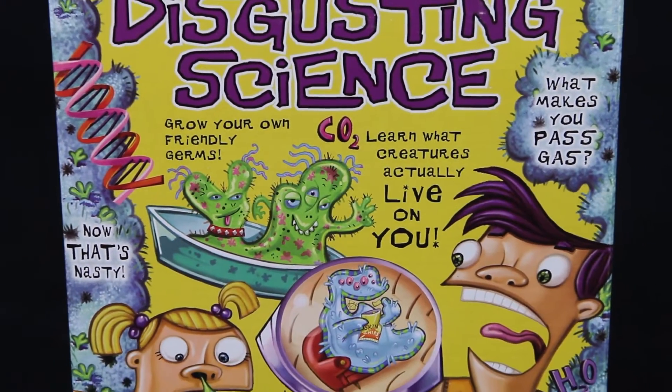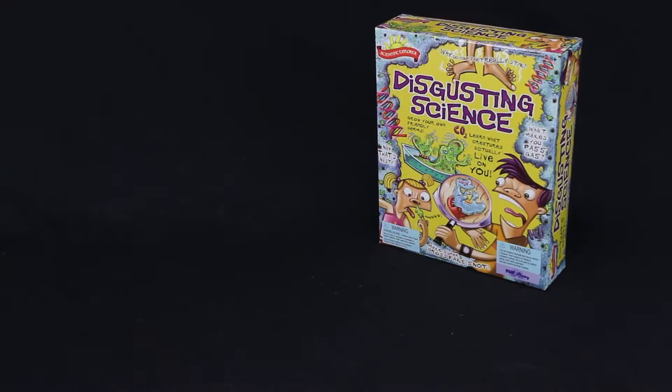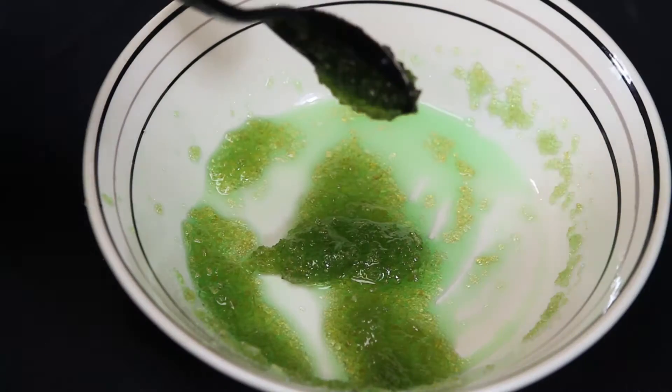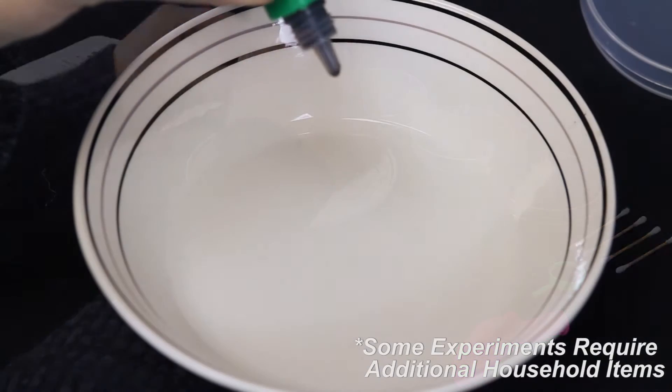Find out why your feet stink and make super gross fake snot with Disgusting Science by Scientific Explorer. It's the grossest, most revolting science kit out there and kids love it. Kids can grow their own friendly germs and fuzzy molds, mix up a batch of coagulating fake blood, and even make a stinky intestine.